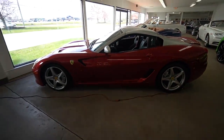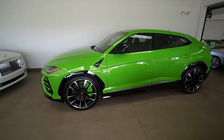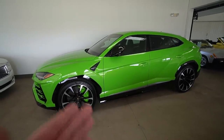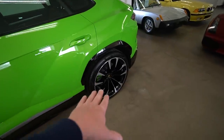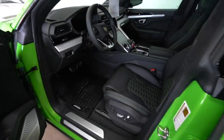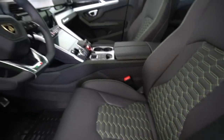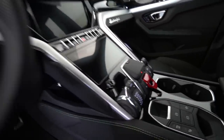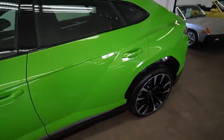We've got the Lamborghini Urus in Verde Mantis Pearl - probably my favorite Lamborghini color of all time. This has to be the coolest SUV you can buy. I love the spec with the wheels and color. It was unlocked - look at this interior with the green contrast stitching. I've never been in a Urus before - this is very nice. But it's not the type of super SUV I'm looking for.